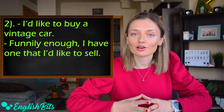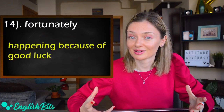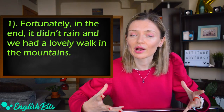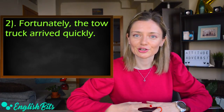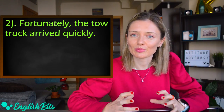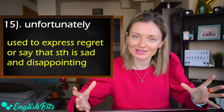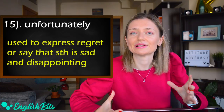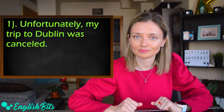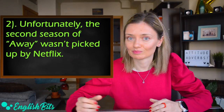Number fourteen: 'fortunately.' It means happening because of good luck. For example: 'Fortunately, in the end it didn't rain and we had a lovely walk in the mountains,' and 'Fortunately, the tow truck arrived quickly.' Last but not least, the opposite of 'fortunately' is 'unfortunately,' used to express regret or to say that something is sad or disappointing. For example: 'Unfortunately, my trip to Dublin was cancelled,' and 'Unfortunately, the second season of Away wasn't picked up by Netflix.'